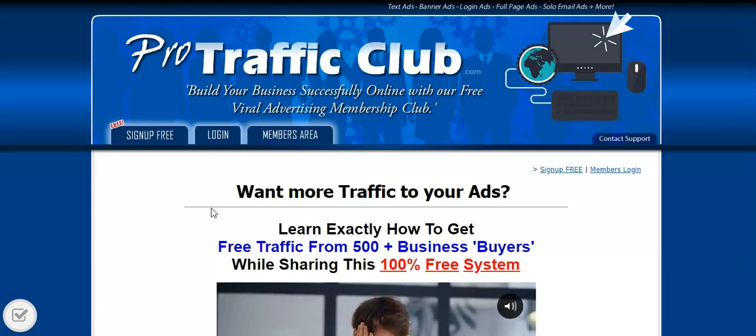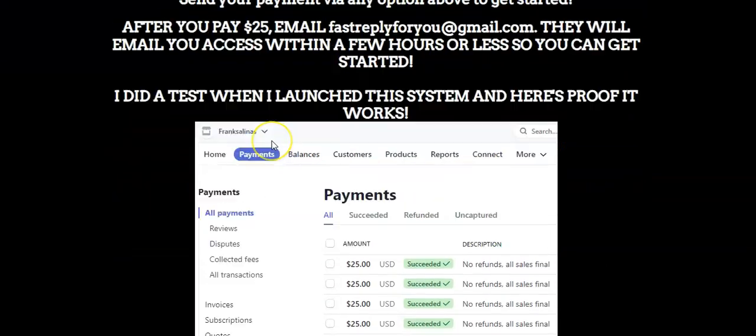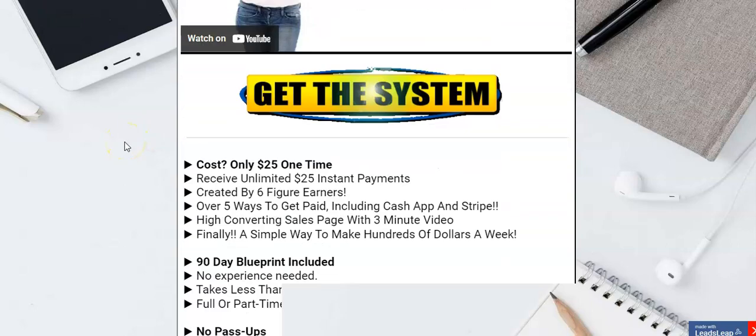That's basically what Ads in Cash is all about — that's the name of the first system, Ads in Cash for Me. Now the second system is another $25 page that looks just like the other one, but this one promotes a Facebook traffic system that also pays unlimited $25 commissions.